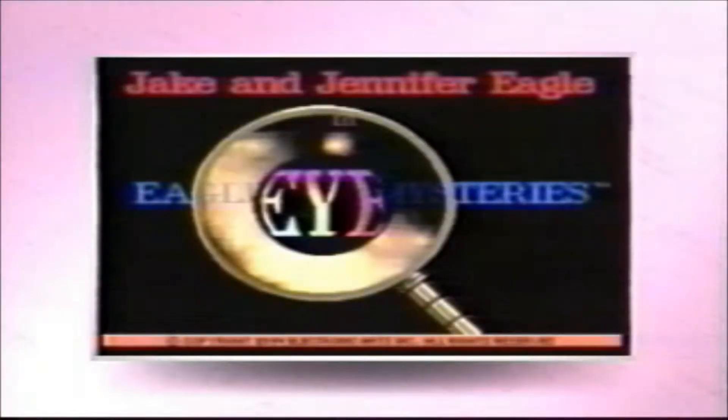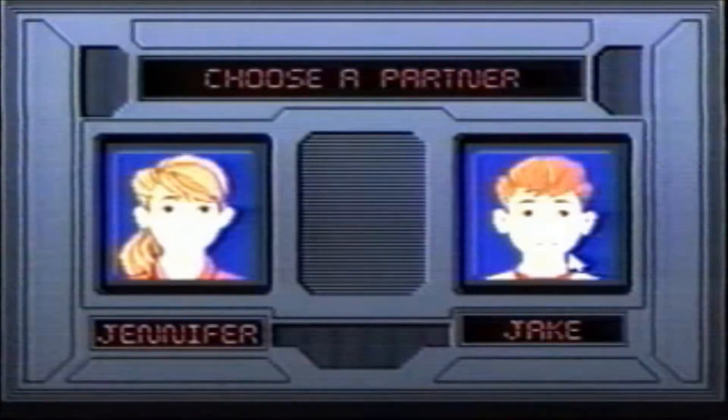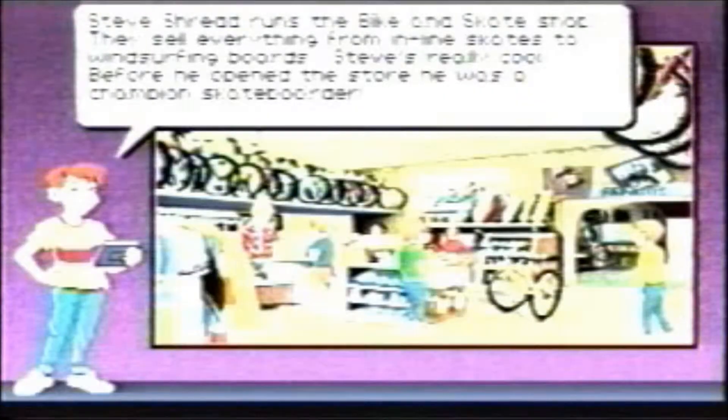EA Kids presents Eagle Eye Mysteries, a detective adventure for the IBM that develops deductive reasoning and reading skills. An intuitive interface allows players to choose locations from a full-color map of the town, then interview suspects and hunt for clues.